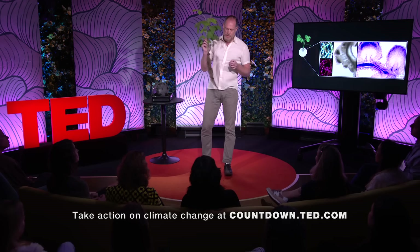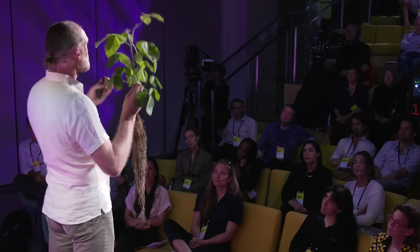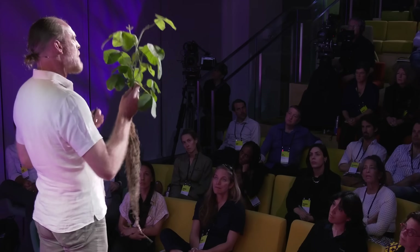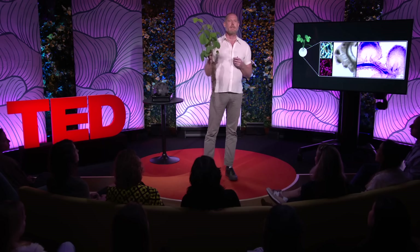Nature has already shown us how to sustainably feed this planet, and it's here in my hand. I believe the next green revolution is going to be the microbial revolution — using beneficial fungi to deliver phosphates and beneficial bacteria to deliver nitrogen, providing a much more sustainable means to support our food production systems and providing technology that's accessible to all of the world's farmers. Thank you.